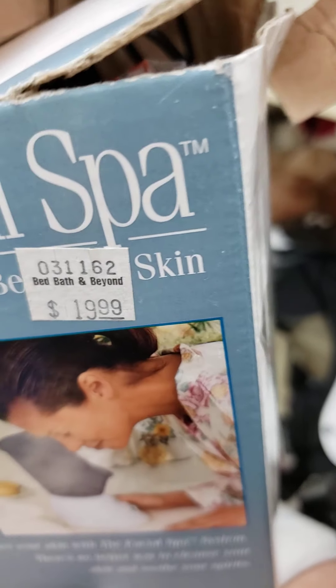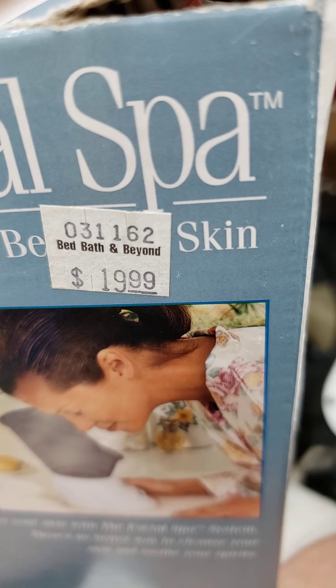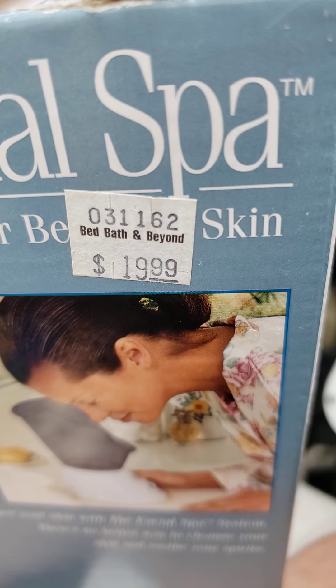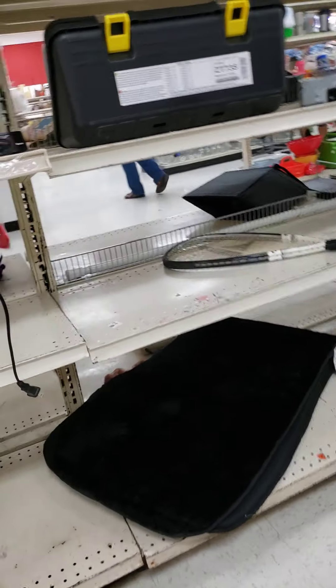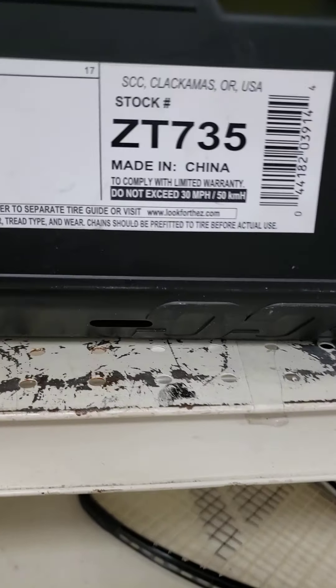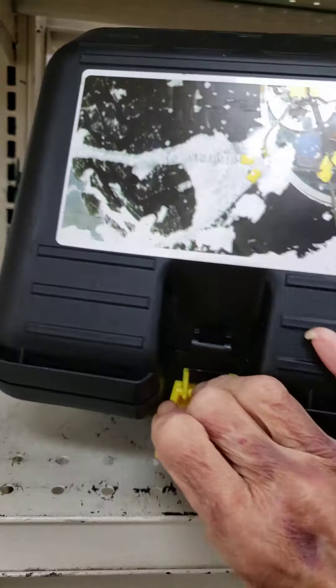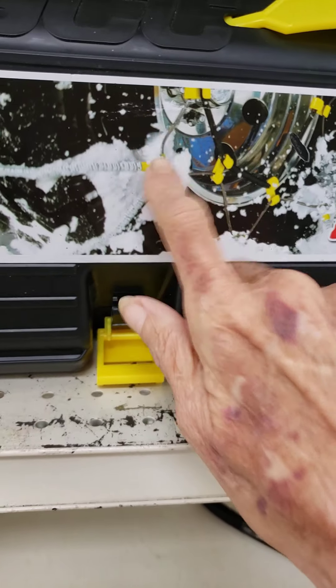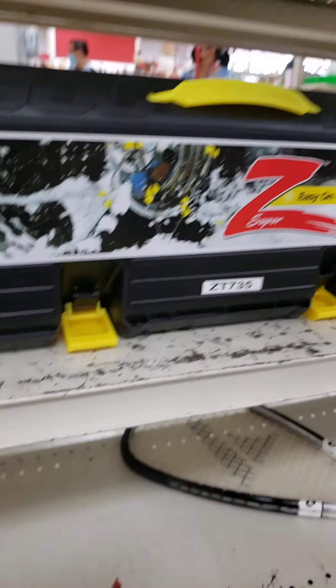It's $19.99, so that would be $13.99 after discount. I don't know if it's worth anything though, so we're just going to put that back. What is that? It's made in China — looks like a toolbox. Oh, it's empty, for snow tires. This is literally an empty box.